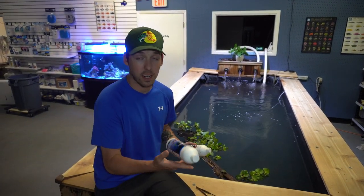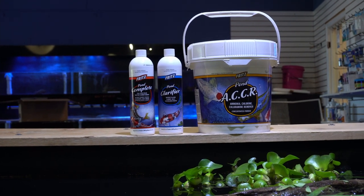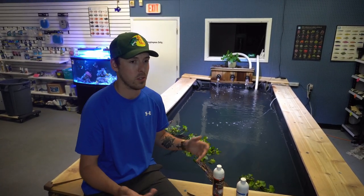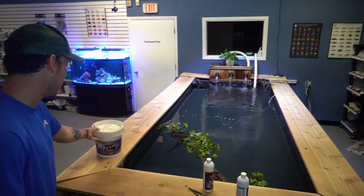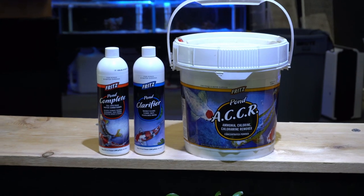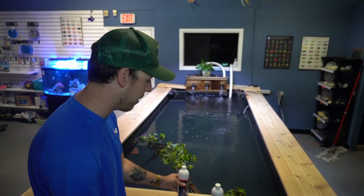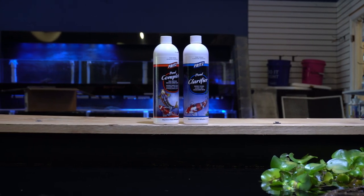Shout out to Fritz Aquatics for the pond complete and the pond clarifier. We're actually going to use this on the 1,100 gallon pond — we're going to recycle the tank. We had a mishap with some koi; what we were using before wasn't cycling it well enough and they would get ammonia burns. We lost a lot of them too, which kind of sucks. Right now we're going to use Fritz pond complete and also Fritz's product called ACCR, which is going to take a lot of the ammonia straight out of the pond super quick. Pond complete does the nitrifying bacteria, and the clarifier is going to hold the leftover waste down to the bottom of the pond.